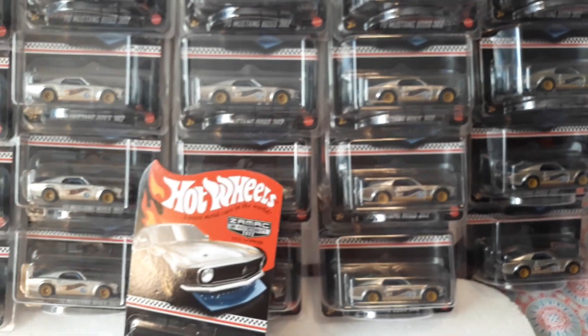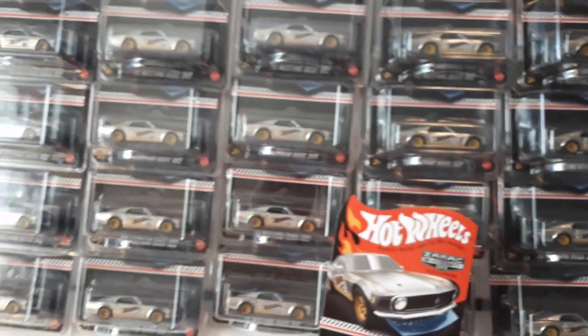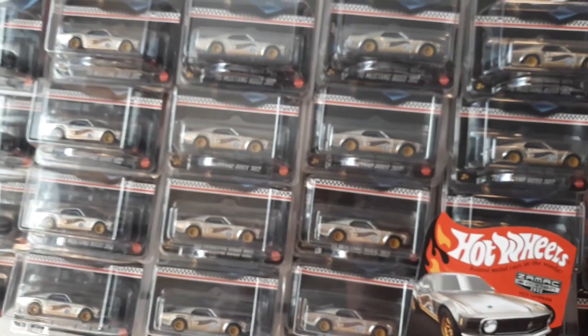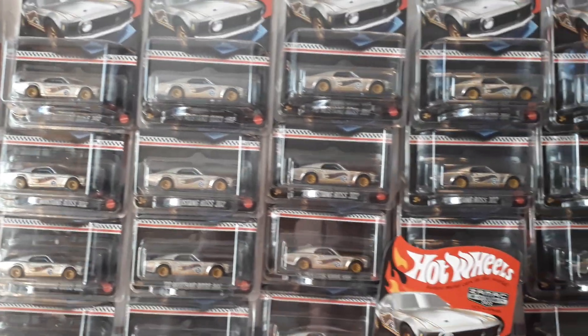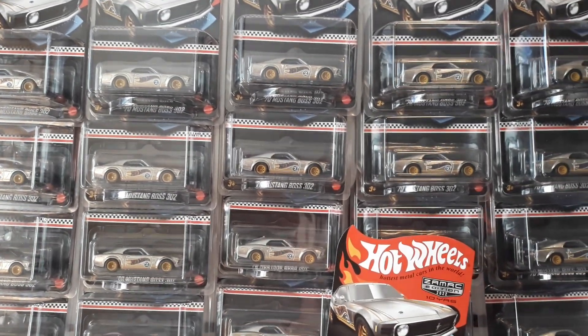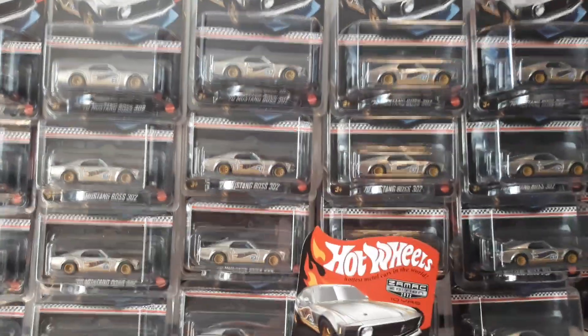I still collect all the LBWK wide body Mini GT stuff, so we'll be doing that come midweek. Be sure to tune back in for that. Appreciate you watching, and we'll talk to you next time. Say bye, Ethan. Bye, see you guys.